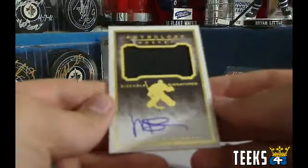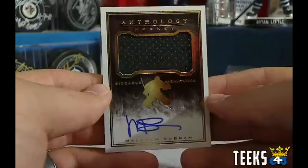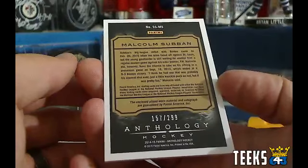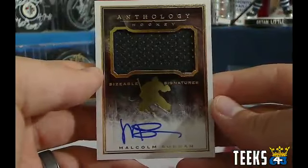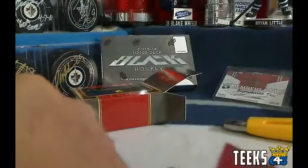Next up we've got another jersey auto — this is of Malcolm Subban, Sizable Signatures. That'll be going to the Boston Bruins and Sean. Sean, that's a consolation hit for not getting that beautiful one from Black the other night. That is numbered out of 299. Malcolm Subban Sizable Signatures autograph — Sean's going to like that one. It's always fun to pull the PC hit, so we've got two PCs for St. Louis and Boston so far.